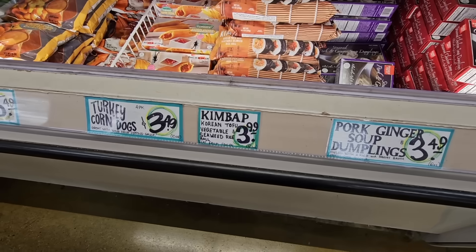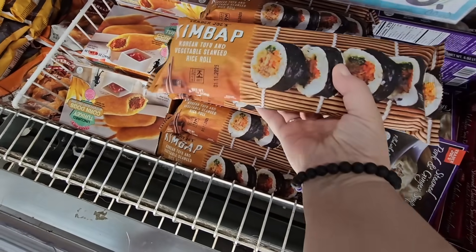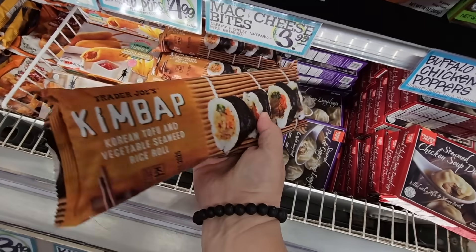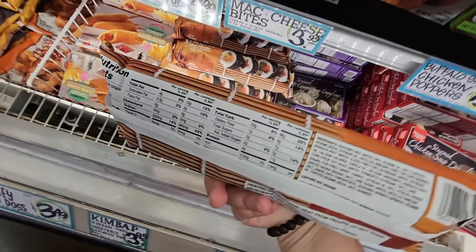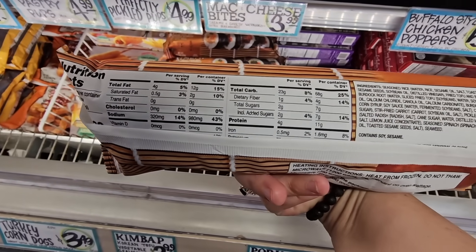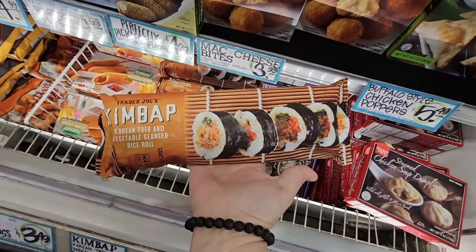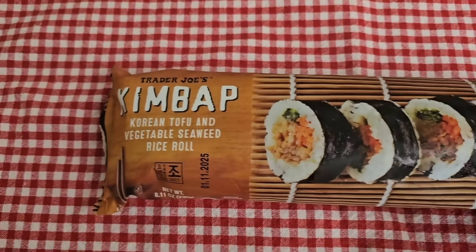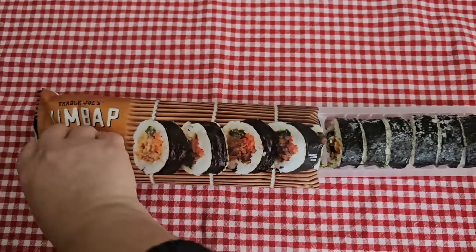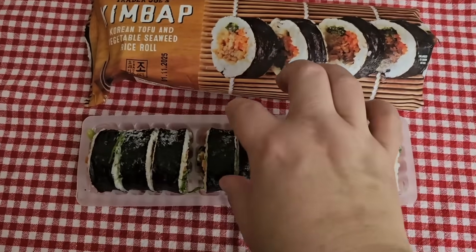Here is one I've been wanting to try — the Korean tofu and vegetable with seaweed. I've been wanting to try this, it's frozen. I was trying to see how to prepare it and it looks like the microwave, but I don't have a microwave. We're going to try these anyway — I'm just going to pop them in the oven at 400 degrees for a couple of minutes. These are a good size. A fun little snack.